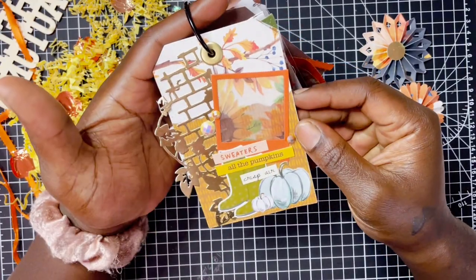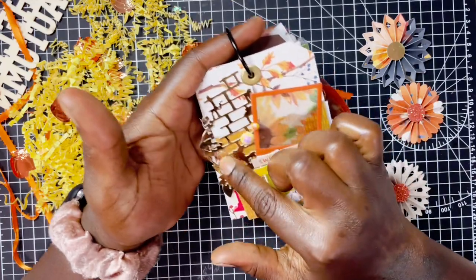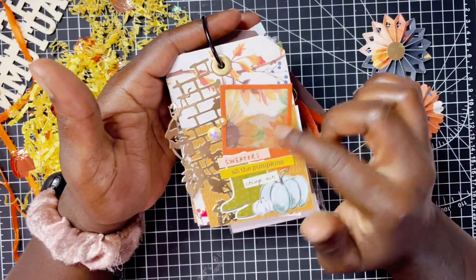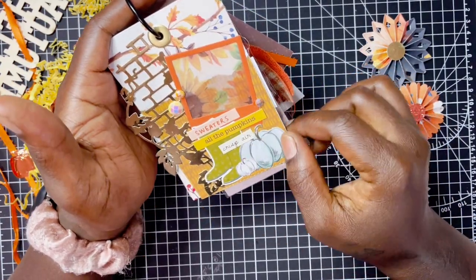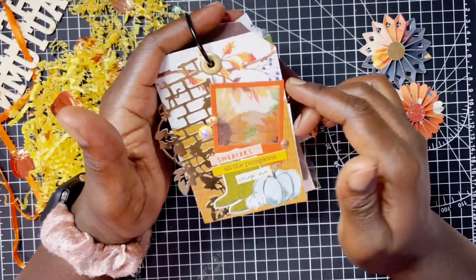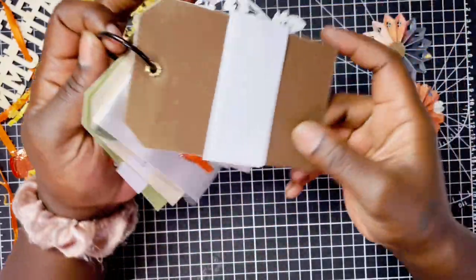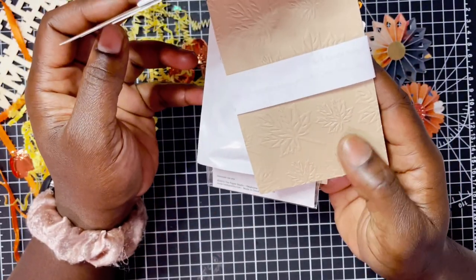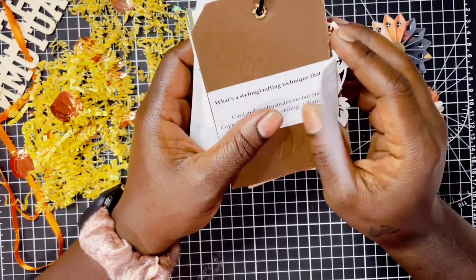And this is her next tag — so super cute. I really love this die cut that she put in the background, really pretty. Then she also added a frame — looks like she used a really pretty printed vellum piece. It says 'Sweaters, All the Pumpkins, and Crisp Air' with little pumpkins and boots. So stinking cute. And I love that she did an embossing folder — how pretty! Look at this pretty leaf one — those are so cute. I need to get into using my embossing folders more.